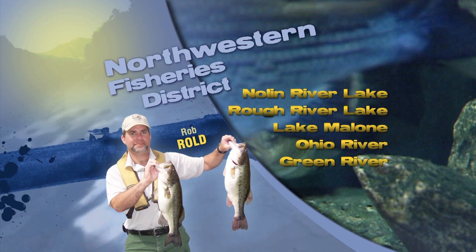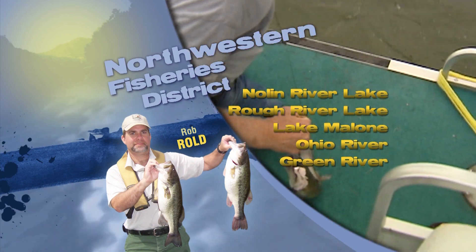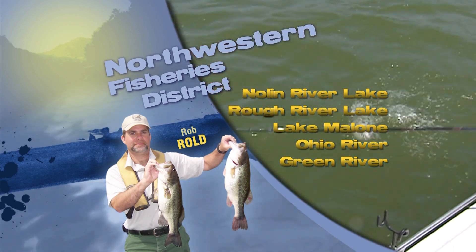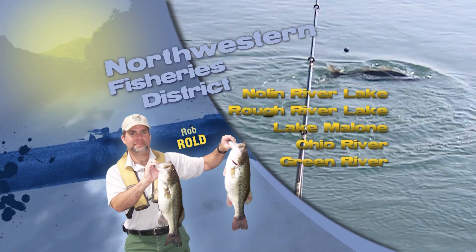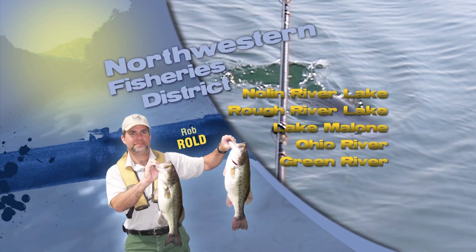This is Rob Roald in the Northwestern Fishery District. Two reservoirs, Rough River Lake and Nolan River Lake, are both at winter pool and holding steady. However, both lakes are partially frozen, especially around the edges, and the Corps of Engineers does advise to use caution if you try to launch on any of the ramps.